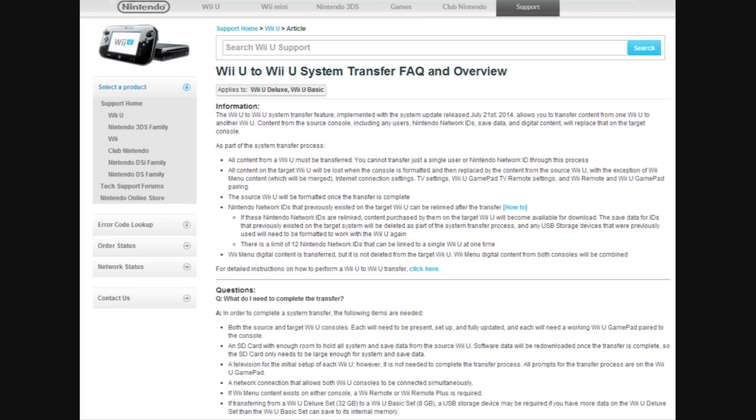You cannot just transfer a single user or ID through this process. So if you wanted to buy a game console for your little brother, give him that Wii U and keep your own Wii U, and take all his content and put it on that Wii U — too bad, you have to transfer all the content.